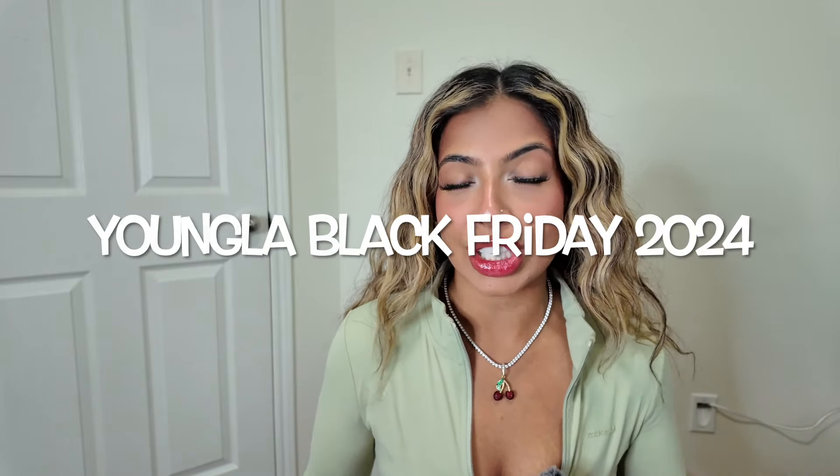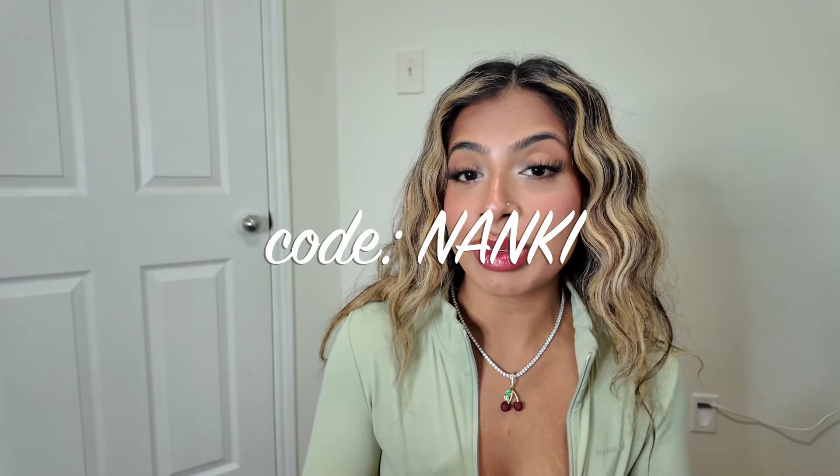Hey everyone, welcome to my channel! My name is Nanki and this video is super exciting — I'm about to show you guys the Young LA For Her and the Young LA Black Friday haul for the 2024 Black Friday launch. This launch has left me speechless; I got about 45 items to show you. I wait all year for this because the sales are phenomenal, and this year it's going to be 30% off. Use code NANKI and you'll be saving 30% off every item — all your favorites plus the new launch, everything!